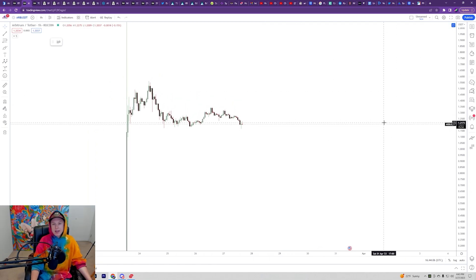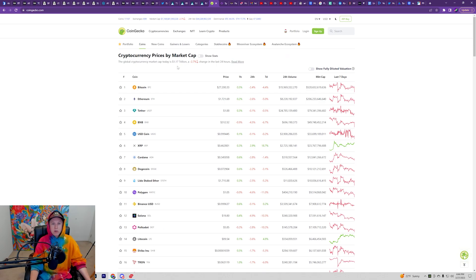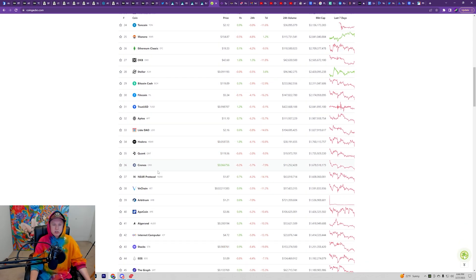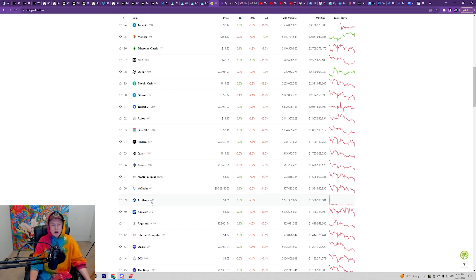Now what we're looking at in the short term — the reason why I think this is ultimately the safest 10x is considering where it ranks in total market cap. If we come over here and look at the total market cap of cryptos and scroll down to basically number 39, Arbitrum is sitting at about 1.5 billion dollars in total market cap.